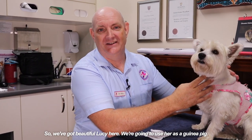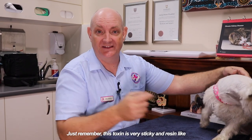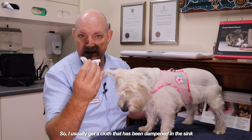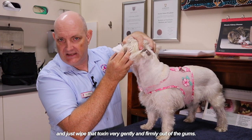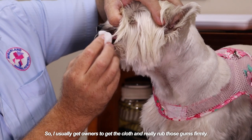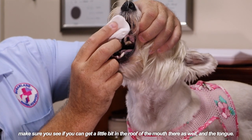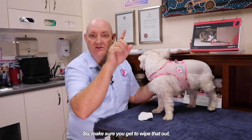We've got beautiful Lucy here — she volunteered to let us show you how to treat your dog if they've been envenomated. Just remember this toxin is very sticky and resin-like and it sticks to the roof of the patient's mouth and the gums. So you've got to wipe it. Get a cloth that has been dampened in the sink and make sure you rub along the gums, wiping that toxin very gently but firmly out of the gums. Rinse your cloth a few times if you can. Make sure you also get the roof of the mouth and the tongue — these are where they've mouthed the cane toad and picked up this highly toxic resin.